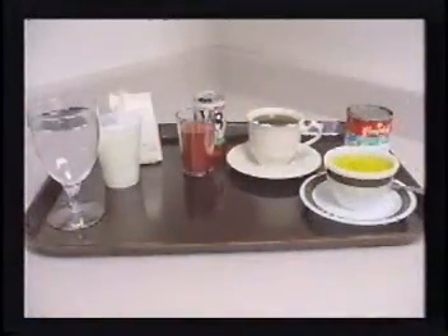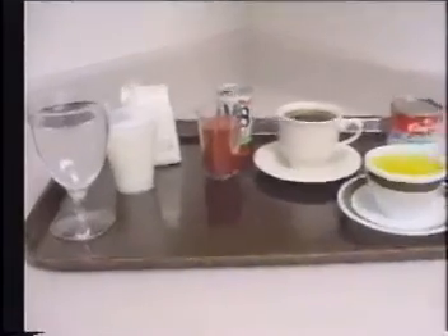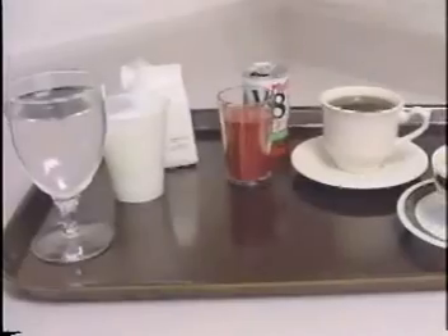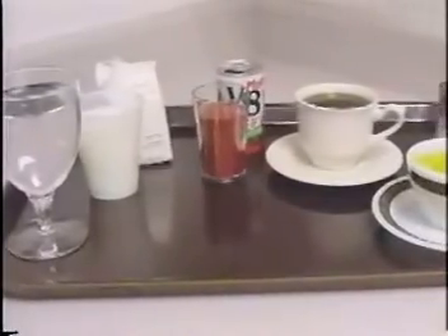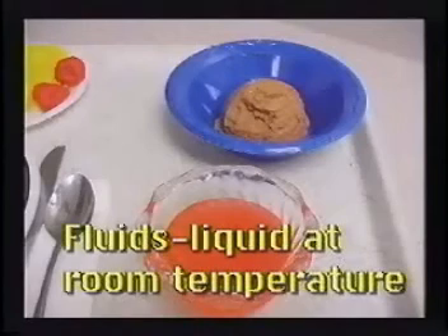To determine a patient's intake, you must measure and record everything consumed by mouth that is liquid — including water, milk, juice, coffee, tea, and soups. Food items that become liquid at room temperature, such as gelatin and ice cream, must also be included as fluid intake. Most fluid intake comes from what a person actually drinks in the form of liquids.